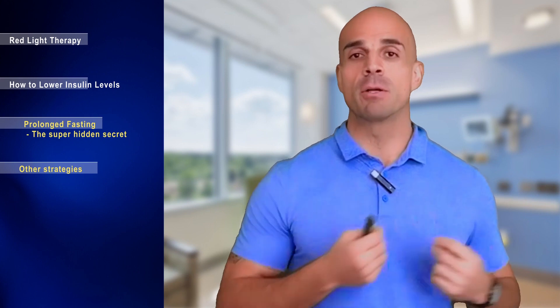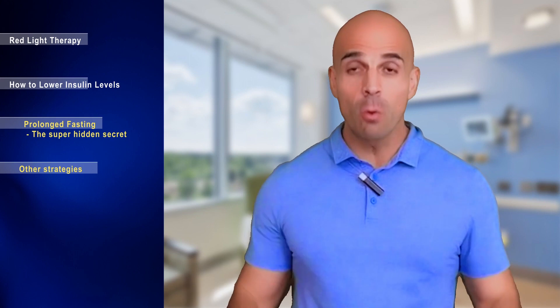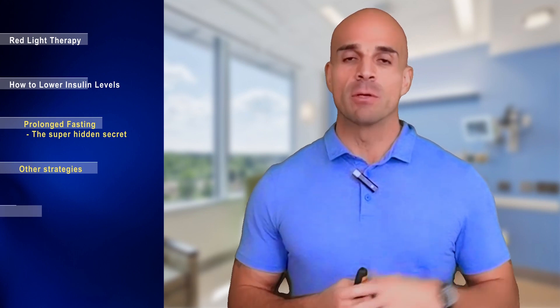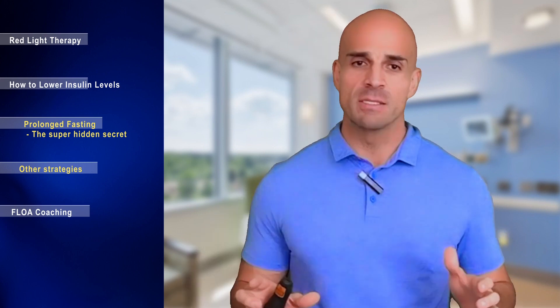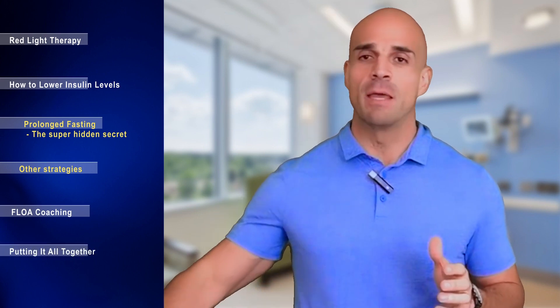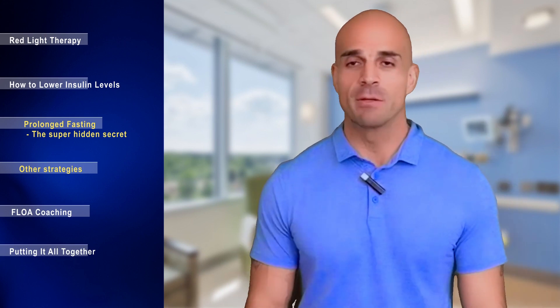Today we'll cover a deep dive into the science of red light therapy, the science-backed solution to obesity — you learned in Part 2 about insulin and how that wrecks things — how we can lower those insulin levels, the coaching system to help you implement lifestyle changes, and putting it all together so you can maintain your weight for the rest of your life.